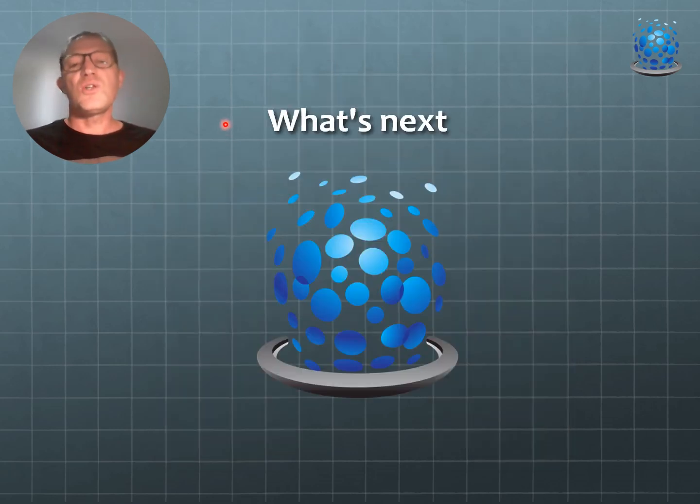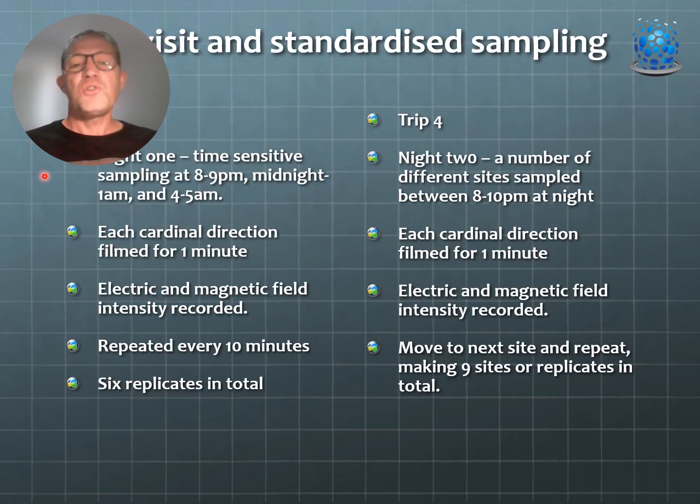For field trip four coming up soon, we want to confirm our sampling protocols. Night one: time-sensitive sampling at 8pm, midnight, and 4am — one minute in each cardinal direction with six replicates per hour and electric and magnetic field intensity recording. Night two: return along the walking track sampling at each site in cardinal directions for one minute between 8 and 10pm with EM field intensity, and being more cognizant of unconventional objects in the night sky.